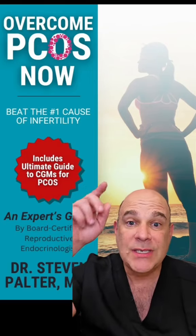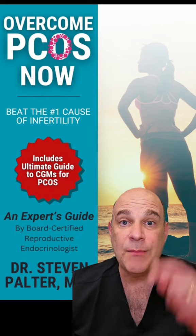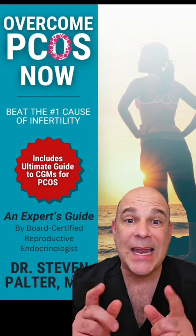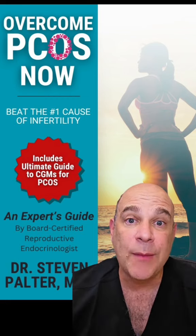To learn more about PCOS, I've just released a free new ebook, Overcome PCOS Now. The links are in my bio and on my profile. Get it and learn everything you need to know about PCOS and what you can do to overcome it today.